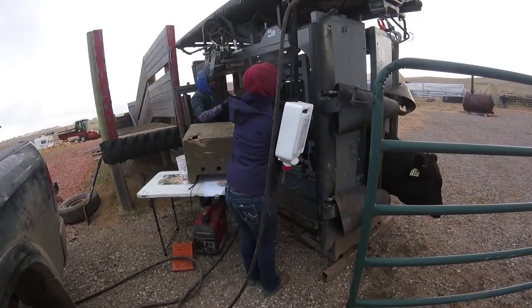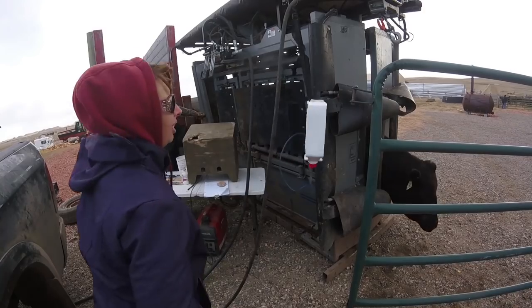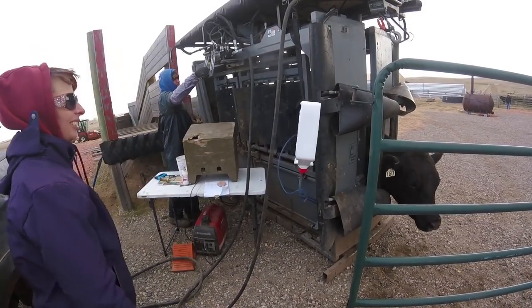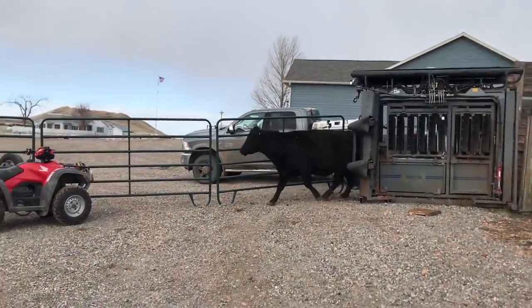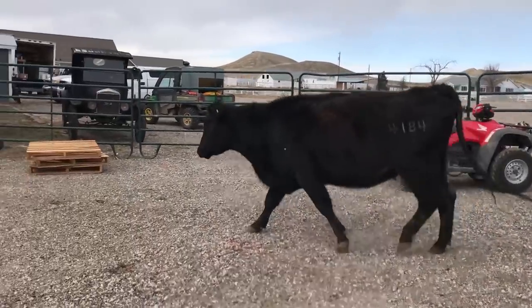Then Aaron applies Ivermectin, which is a pour-on medication that kills a number of parasites including roundworms, grubs, mites, and lice. Once Aaron is done and we take a quick look at the cow to make sure she is healthy, we can let her out, where she heads back to pasture.